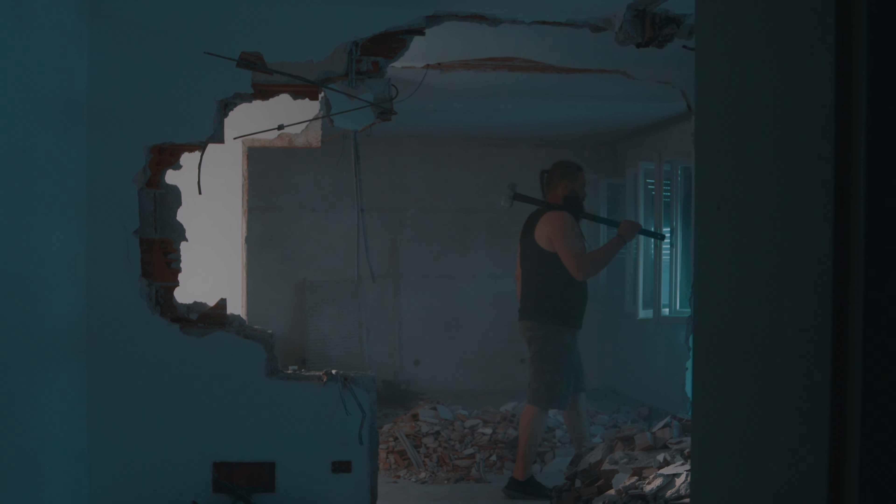Although it calls for it, don't be afraid to remove a load-bearing wall. Budgeting is a critical aspect of any successful flip. Start by creating a detailed budget that includes purchase price, renovation costs, holding costs like utilities, property taxes and insurance, and selling costs like agent commissions and closing fees. Always add a 10 to 15 percent buffer for unexpected expenses.